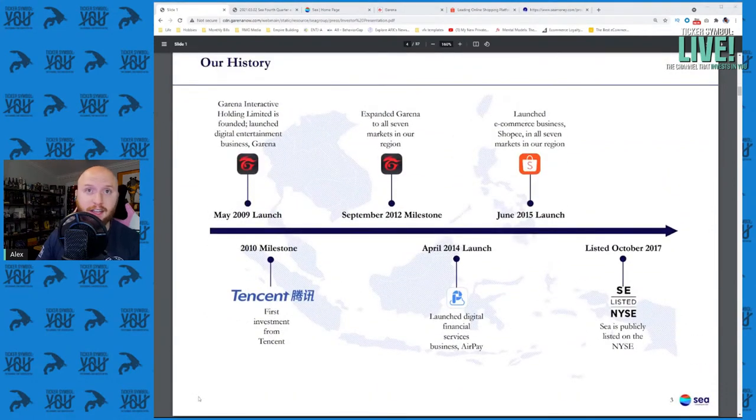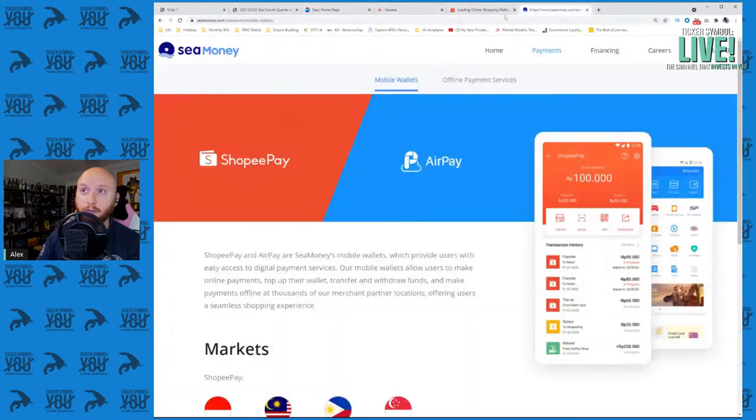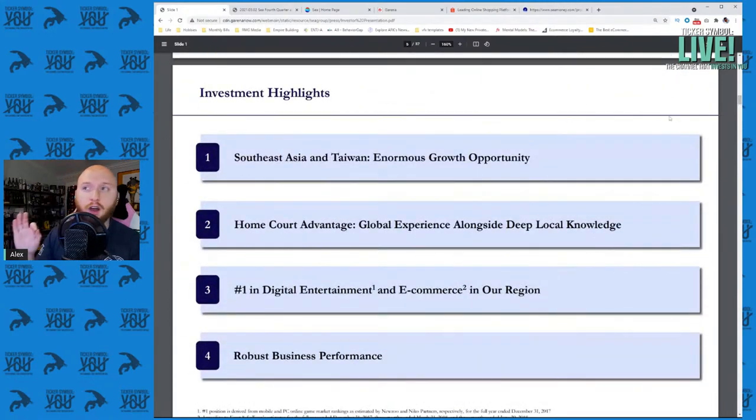I'm in their 2018 investor presentation, one of the last ones I've found that really focuses on what this company is. Their high level insights show they target Southeast Asia and Taiwan, with an enormous growth opportunity there, and they're number one already in a few things. They have a huge home court advantage because they have global experience alongside a deep local knowledge of Southeast Asian markets where they do a lot of great localization for other services.